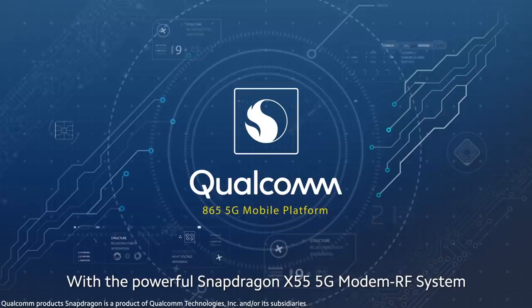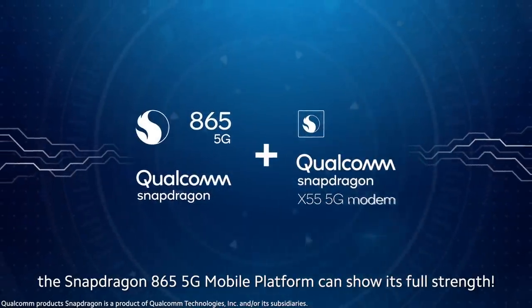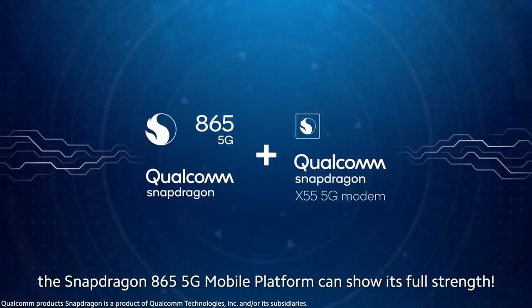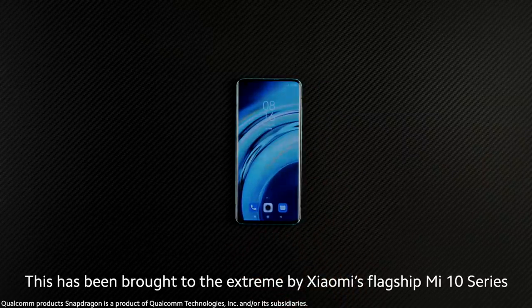With the powerful Snapdragon X55 5G modem RF system, the Snapdragon 865 5G mobile platform can show its full strength — and this has been brought to the extreme by Xiaomi's flagship Mi 10 series.